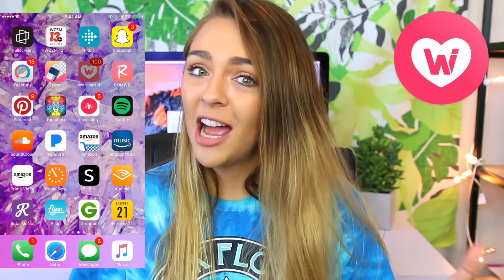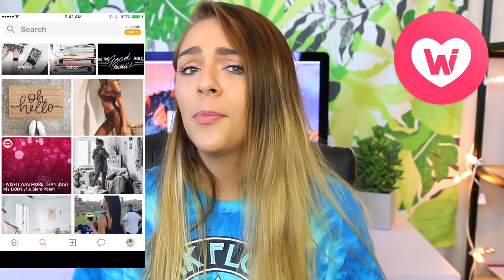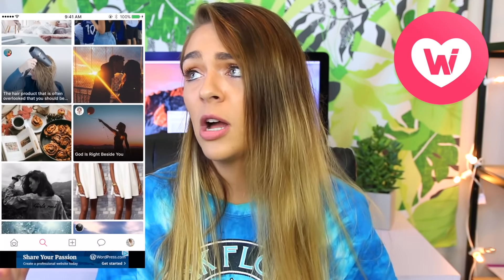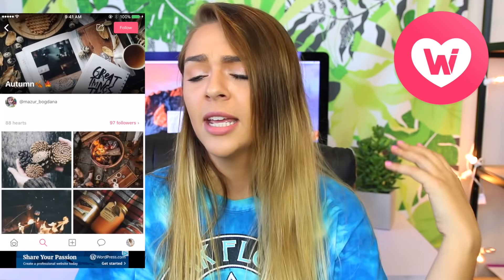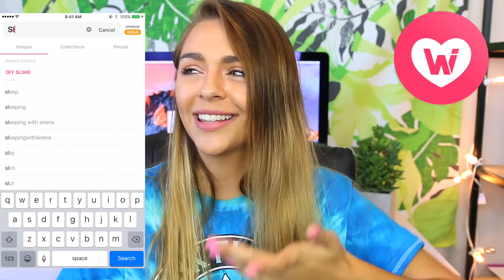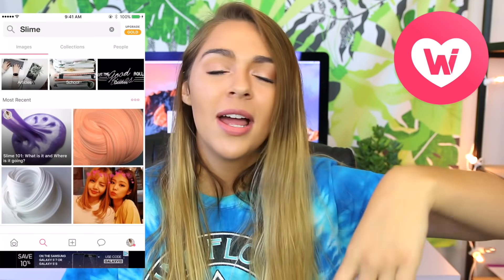As you guys know, I love slime videos and Instagram slime especially. I also love doing DIY projects and life hack videos, and I love going on We Heart It to get inspiration. I'll search 'DIY' or 'DIY slime' or just 'slime' in general and I get this entire feed of colors, different slime combinations, and different people using slime. It's cool to see what's being searched on apps that aren't YouTube — I really like doing that.